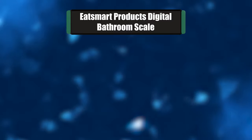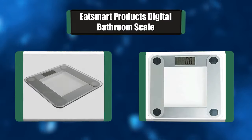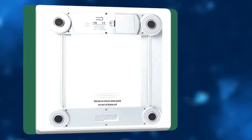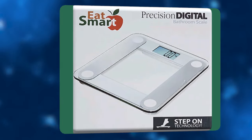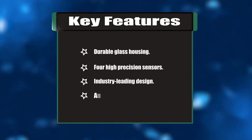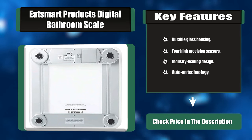Number two: Eat Smart Products Digital Bathroom Scale. The Eat Smart Precision Digital Bathroom Scale has updated auto-on technology and sensor accuracy, engineered to the highest standards. The four high-precision Eat Smart sensors provide increased capacity to 400 pounds with accuracy and repeatability. This is the ideal way to track your weight loss quickly and easily. Key features: durable glass housing, four high-precision sensors, industry-leading design, auto-on technology.